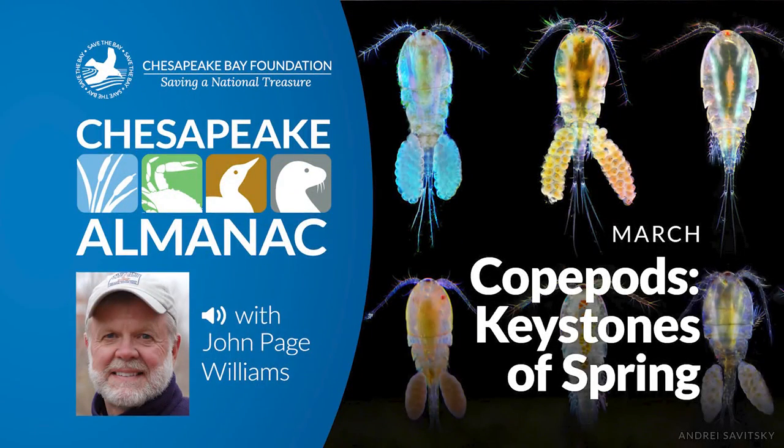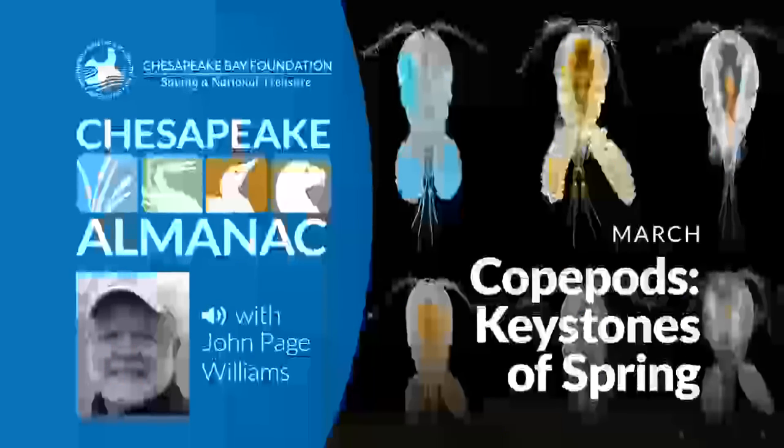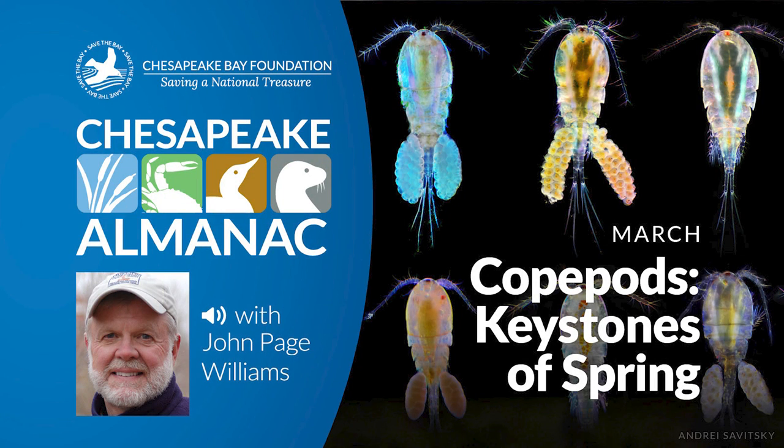You may have noticed earlier that there are no common names given for Eurytomora affinis or Acartia tonsa, those two important copepods. They don't have any. We tend not to give everyday names to creatures we do not see regularly or even are aware of. Scientists, of course, look at them regularly, and they are the ones who need the Latin terminology. Discovering that creatures as important as those two copepods do not have common names is a humbling experience for us laymen. There's a lot out there in our bay that we don't know about, but all that unknown is part of the mystery that keeps us fascinated with it. It's especially exciting when the pieces start to fit together, linked by creatures like copepods, the keystones of spring.